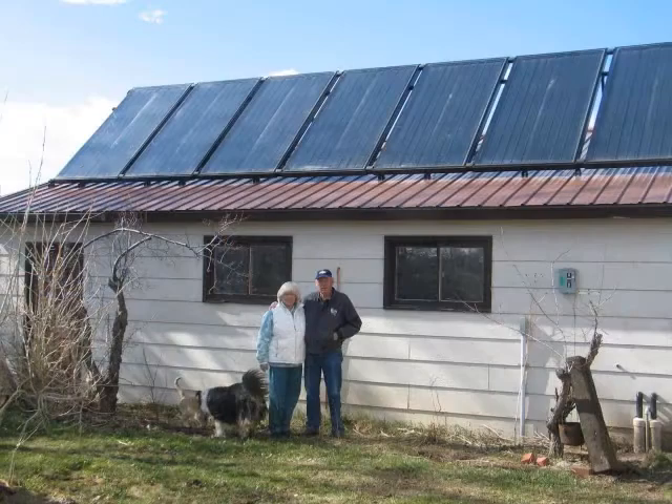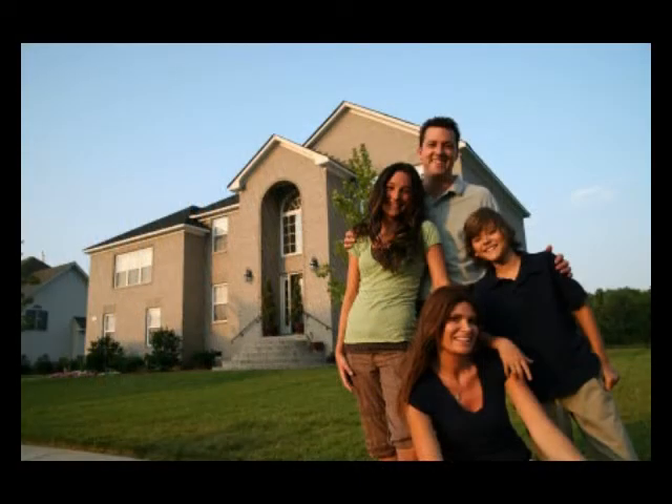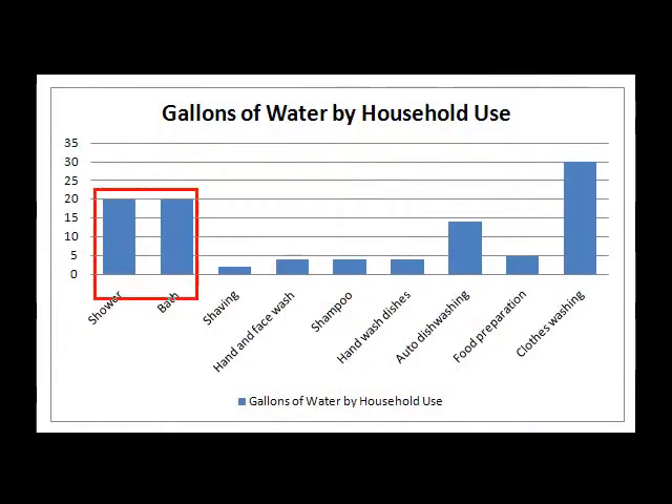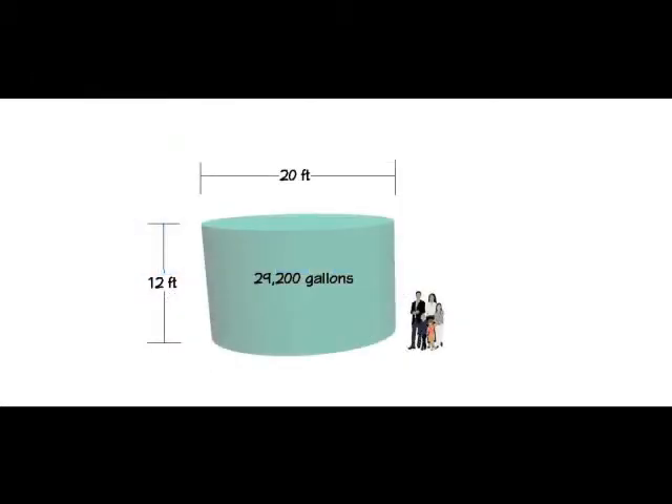In a residential situation, making an upfront investment for a solar water system can help meet the needs of a growing family. This graph would be a look at typical hot water consumption in a residential setting. A statistic that you might find surprising is that a typical family of four uses 29,200 gallons of hot water a year.